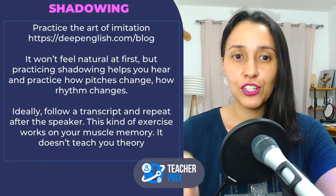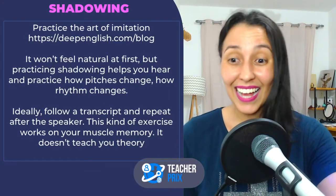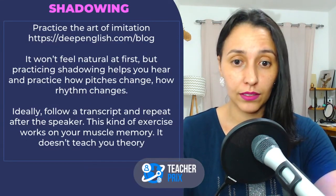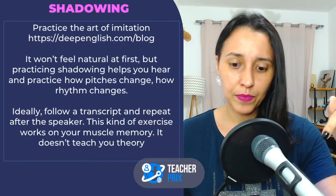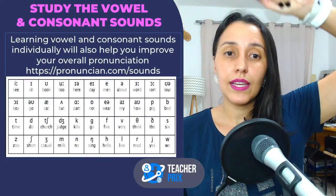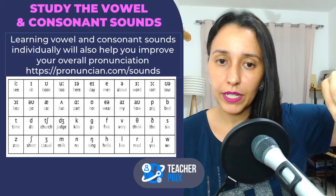Moving on. Shadowing — I love this exercise. I do shadowing every week. Practice the art of imitation. And here I have another website recommendation. For vowels and consonant sounds, I'll leave a link. The website is pronuncian.com — P-R-O-N-U-N-C-I-A-N dot com.